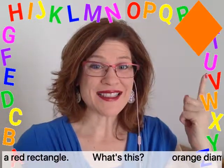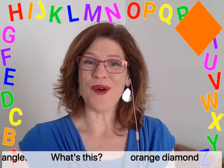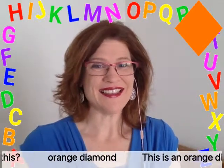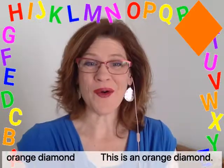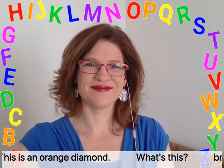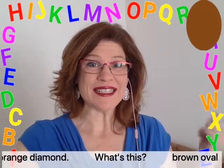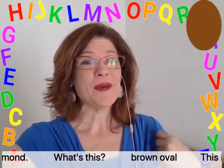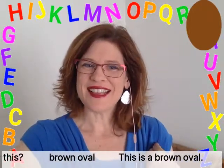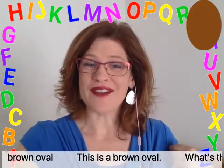What's this? Orange diamond. This is an orange diamond. What's this? Brown oval. This is a brown oval.